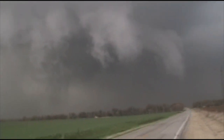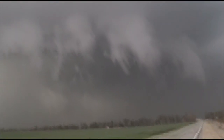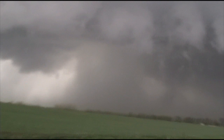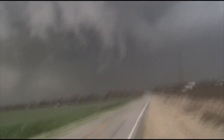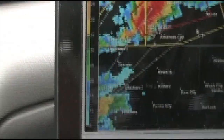That was a funnel cloud. That was intense. Tornado warning issued — beautiful, right after we saw that funnel rotation. Someone must have called it in. They would have called that warning in. I still think we should keep looking.